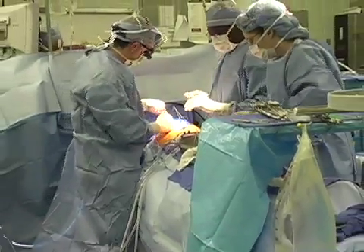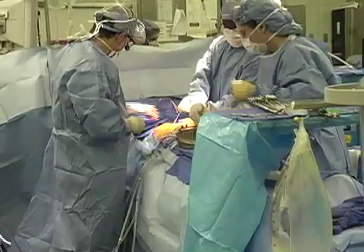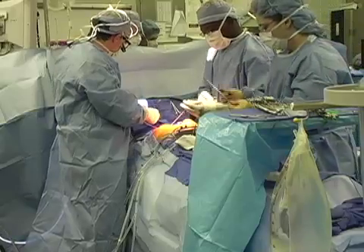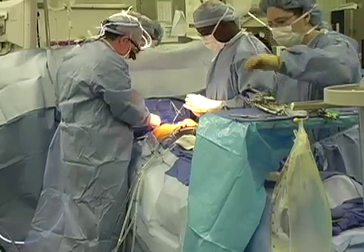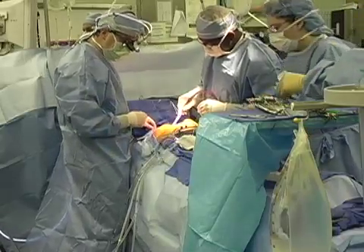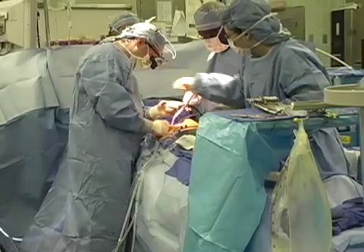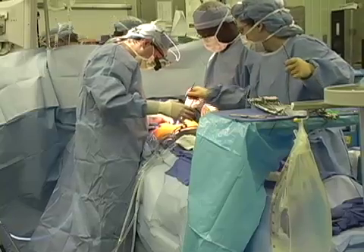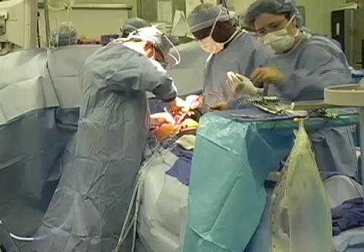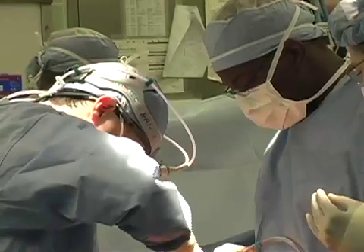Here at Baptist I have a special interest in mitral valve surgery, particularly repair of the mitral valve. We don't replace many leaking mitral valves — it's very uncommon. We always try to repair them, and most of the time — I'd say 90 percent or better — we do repair them rather than replace them.